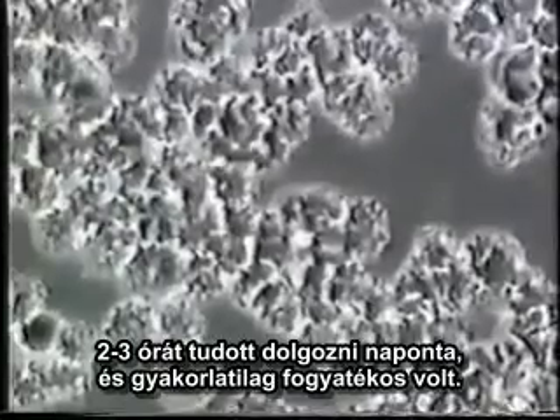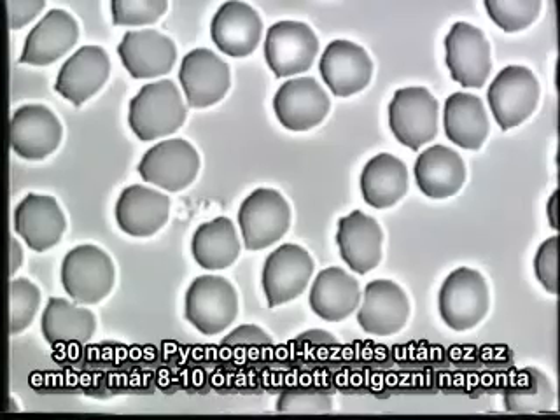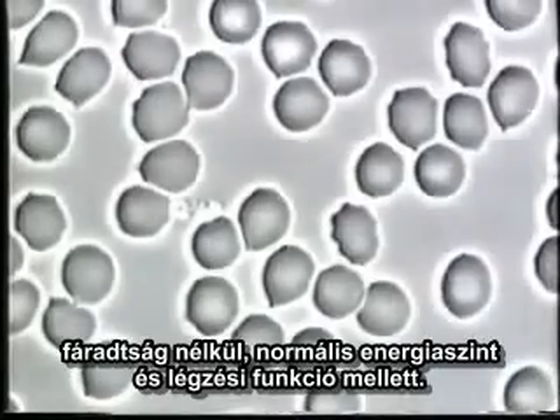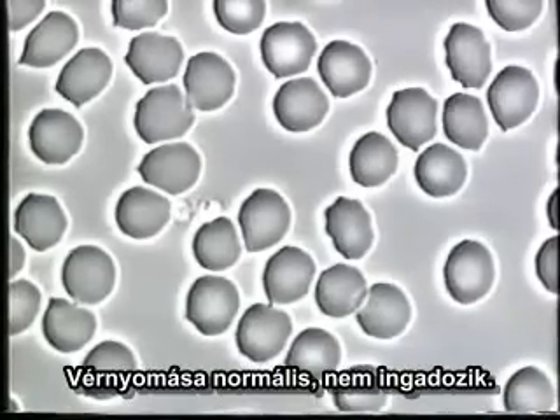This is a blood sample of another individual showing free radical damage to red blood cells. This individual had chronic fatigue syndrome, was able to work only two to three hours per day, and was technically disabled. 30 days after taking pycnogenols, this individual was able to work a normal day of eight to ten hours without fatigue, with normal energy and breathing, and normal, steady blood pressure.